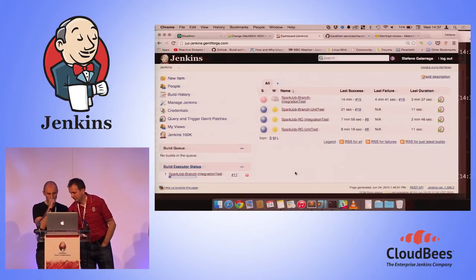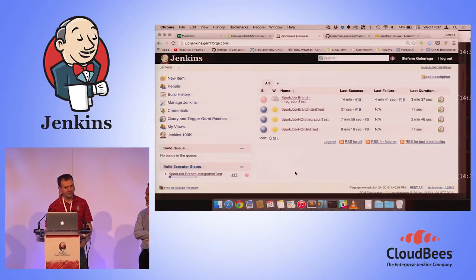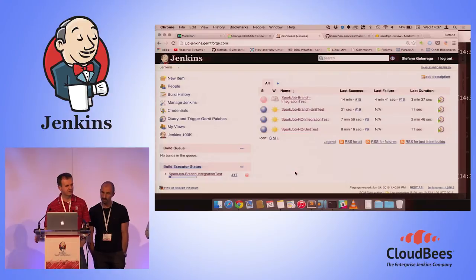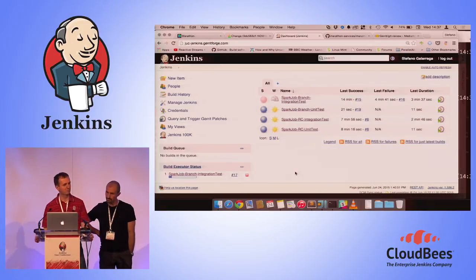We are now in the integration phase again and — trust me — that will complete successfully. We can go back to the slides. We have about seven minutes for questions and answers. We'd like to know: do you think this is useful, trivial, or useless? Let us know — it will be valuable input for us.